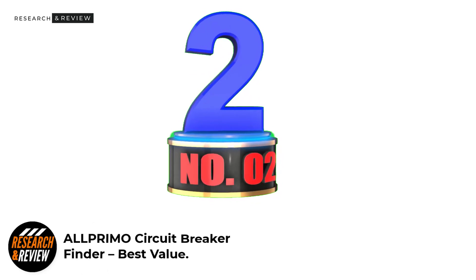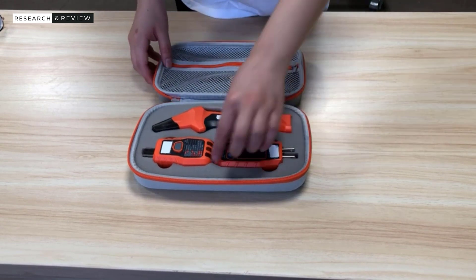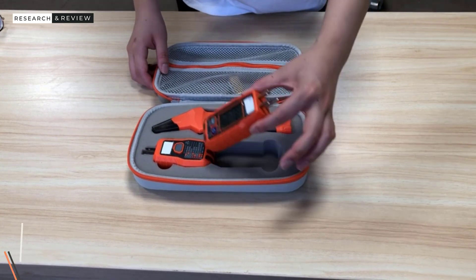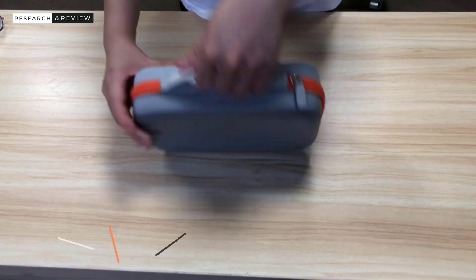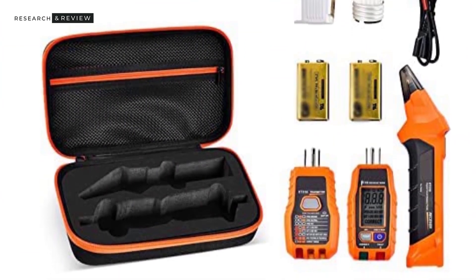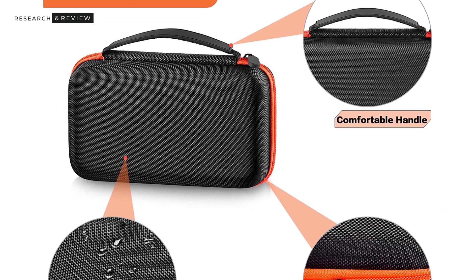Number 2: ALLPRIMO Circuit Breaker Finder — Best Value. Besides buying a highly accurate and reliable circuit breaker finder, you must also protect it to ensure it does not get damaged over time, which is precisely what ALLPRIMO offers. ALLPRIMO's circuit breaker finder case is a carrying case for your existing circuit breaker finder. More specifically, this carrying case is made explicitly for the Klein Tools ET310 mentioned above. You can also fit the Klein Tools RT250 inside it. The carrying case also has a zippered pocket for holding cables, connectors, adapters, batteries, and much more — adding just 8.8 ounces extra to your toolkit.